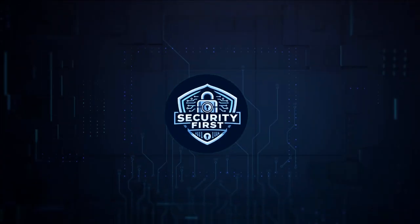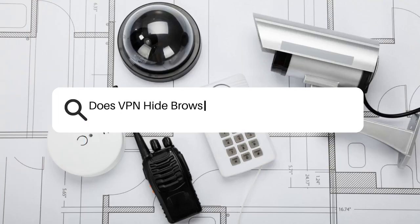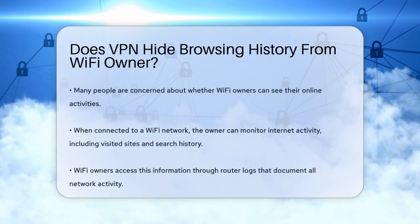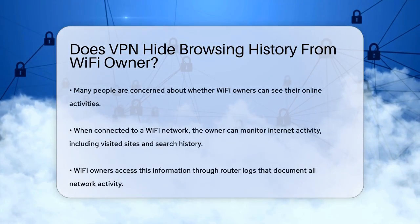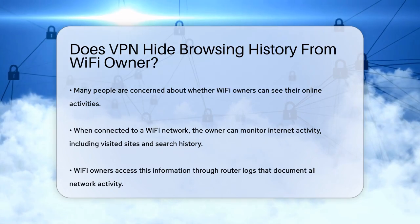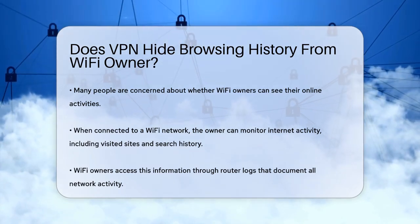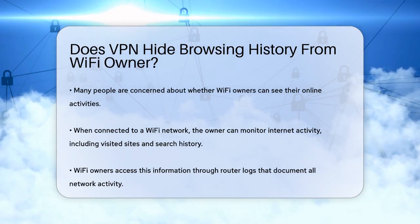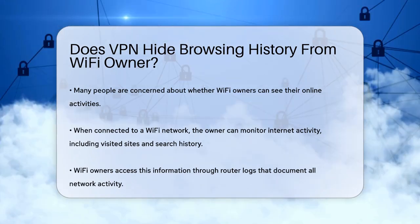Security First Corp. Safety through knowledge. Does VPN hide browsing history from Wi-Fi owner? Have you ever wondered if the person who owns the Wi-Fi network you're using can see what you're browsing online? This is a common concern, especially when you're using public Wi-Fi or someone else's network. Let's dive into how Wi-Fi owners can monitor your activity and how you can protect yourself.